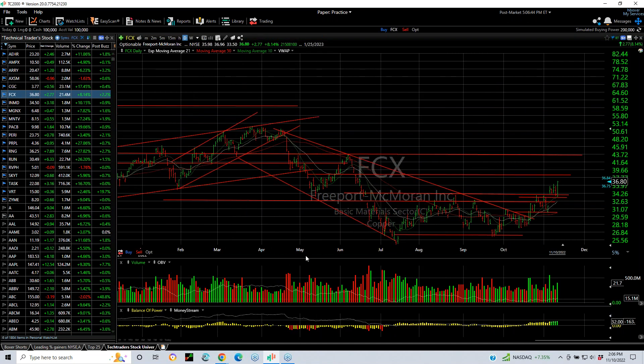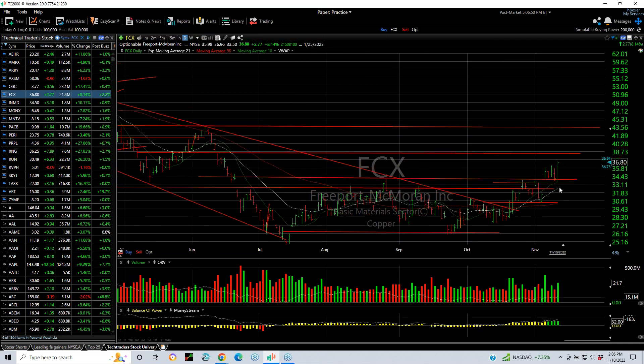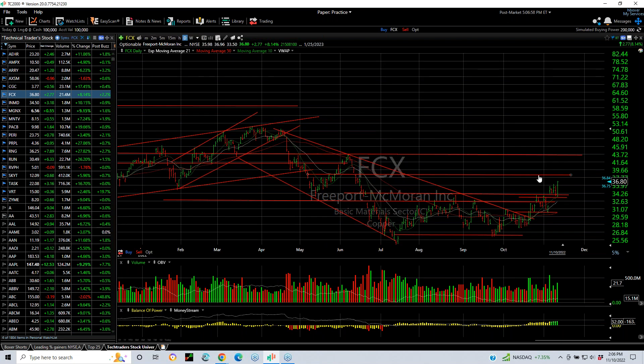FCX and the copper sector — beautiful base and broke out. We put a swing on it, then it backed and filtered a bit. Today was a bullish engulfing reversal day: a little bit of a lower low and then a higher high. It finished at the upper end of the range, up to 77 cents or 8%, on good volume. Now looking for a quick move to 38 and then 43.4.